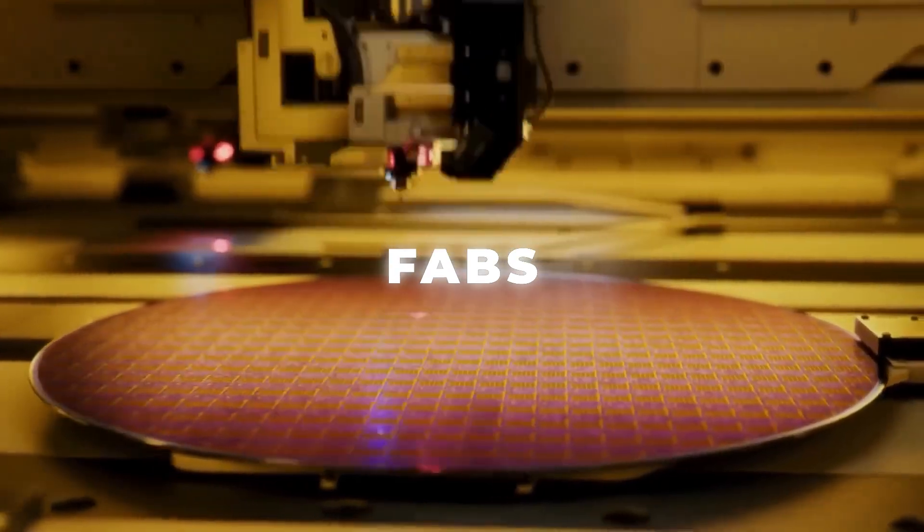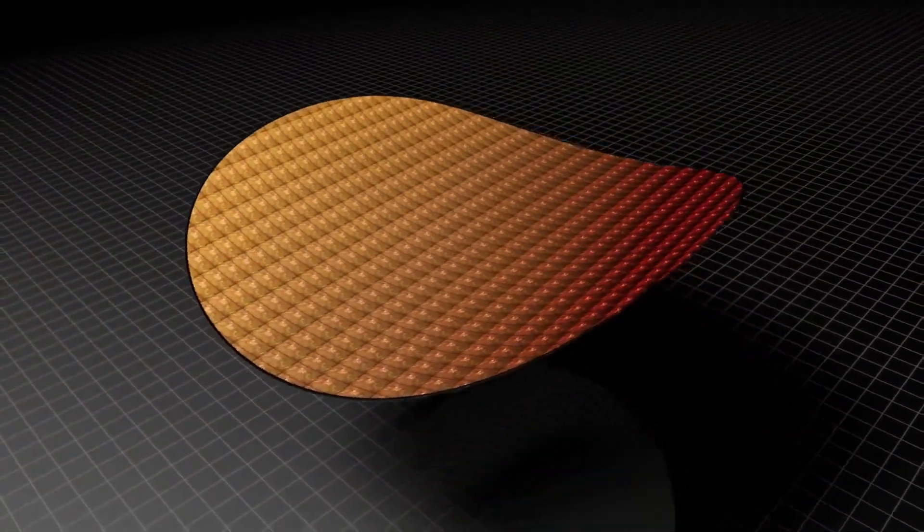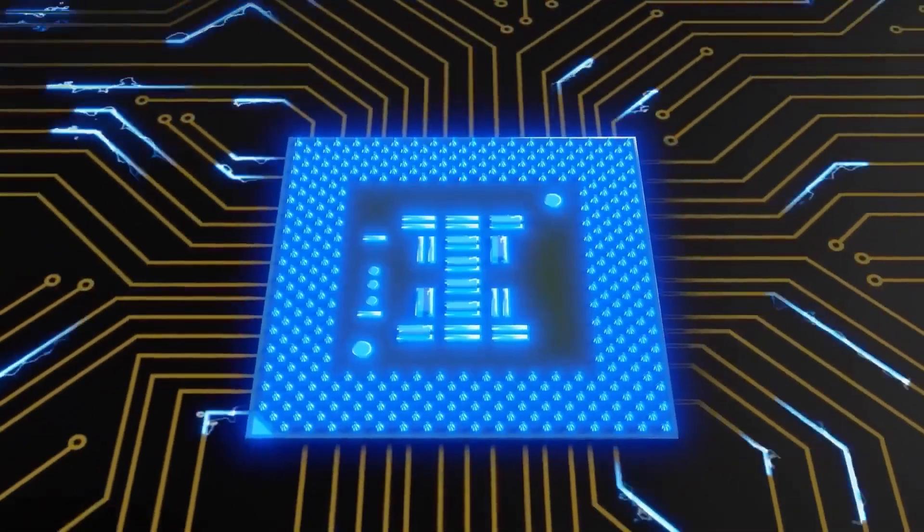Microchips are made from silicon in multi-billion dollar fabrication plants called fabs. Why silicon? Because it is a semiconductor. Under some conditions it conducts electricity; under others, it acts as an insulator.